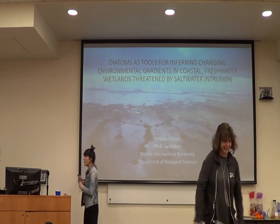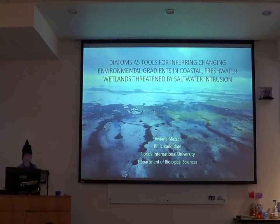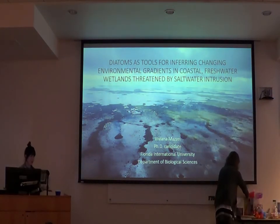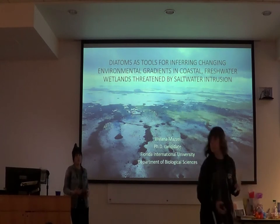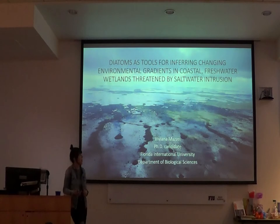Thank you so much, Evelyn, for the introduction. Thank you guys for all coming out today — I can't believe this day is finally here. I'm going to be talking to you about my dissertation work where I was looking at benthic diatom communities in the Everglades and how they're responding to these changing environmental gradients caused by saltwater intrusion.